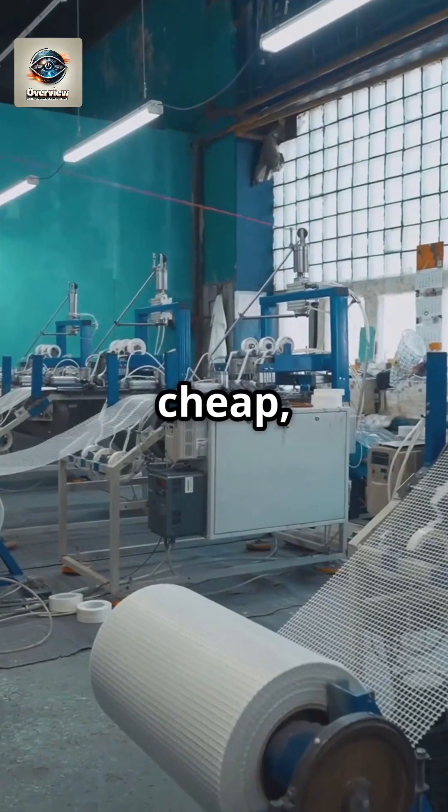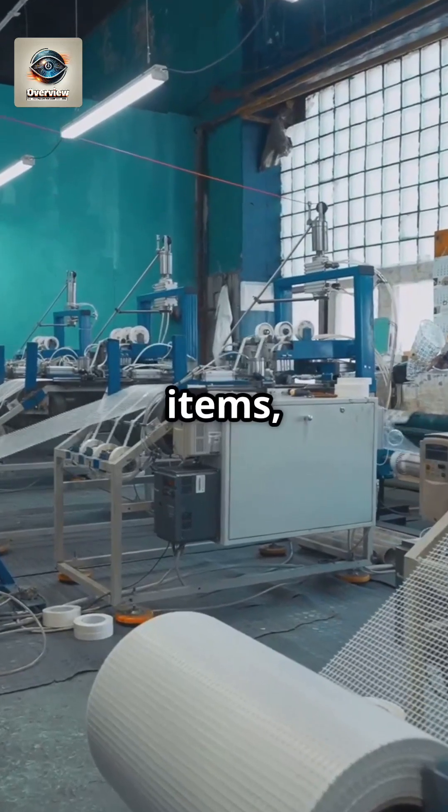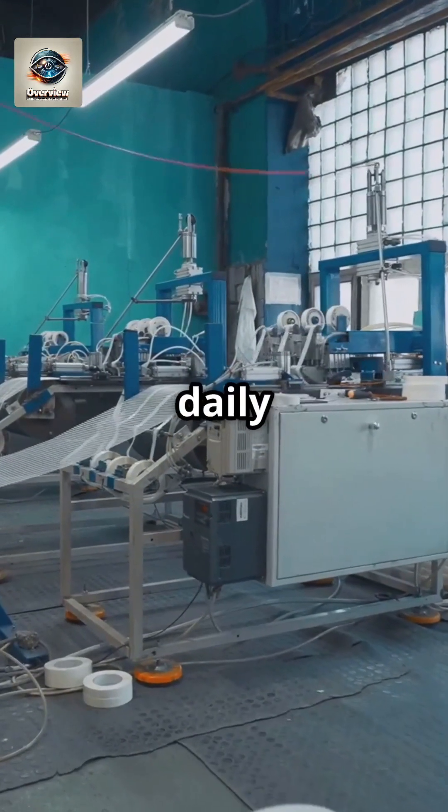The process is fast, cheap, and produces durable items, which is why plastic is so ubiquitous in our daily lives.